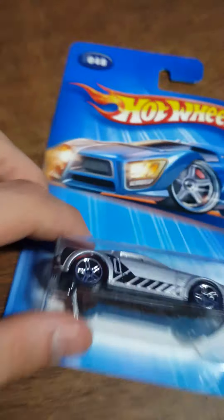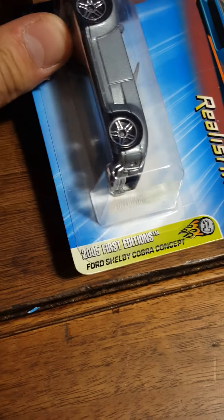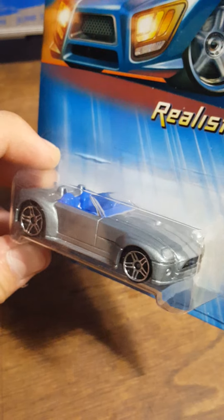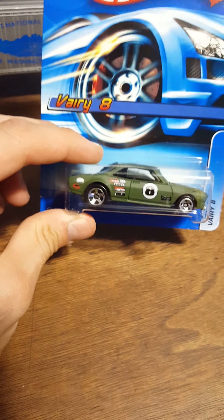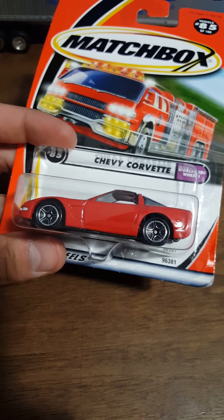I'm already seeing great cars out of this lot. Mind you, this video is just going to be the Matchbox and Hot Wheels, so you're in for a treat when the rest of the brands come into play. Ford Mustang GT concept - very cool looking. Ford Shelby Cobra concept - very weird looking. And I see a Matchbox - an awesome Chevy Corvette.